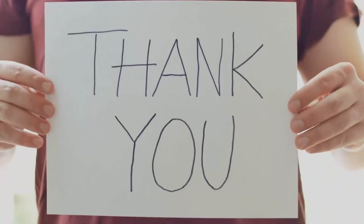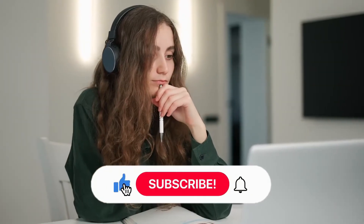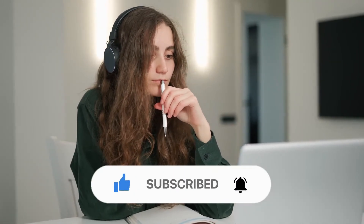And with that, we've come to the end of today's video. Thank you so much for watching. I hope you enjoyed the video, and if you did, make sure to give it a big thumbs up and don't forget to subscribe to the channel. Press the bell icon so you never miss out on more uploads. I'll see you next time — till then, peace out and have a great day.